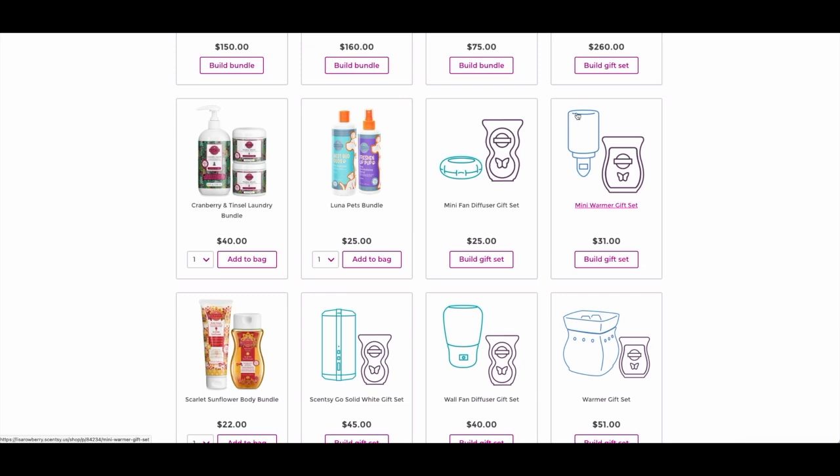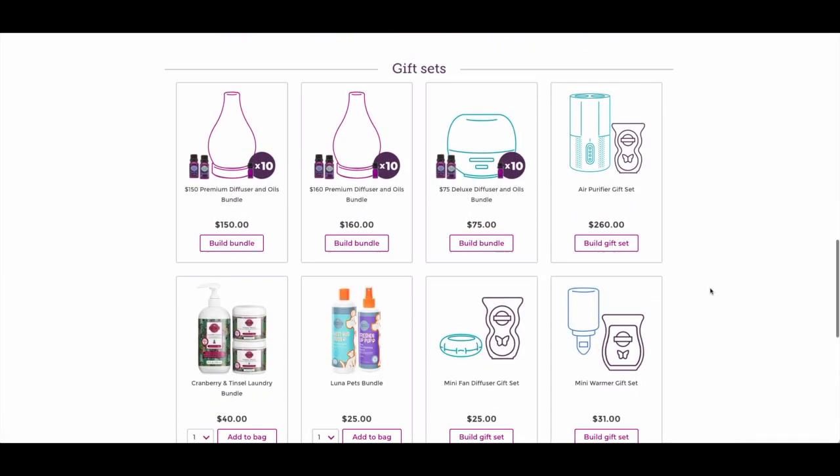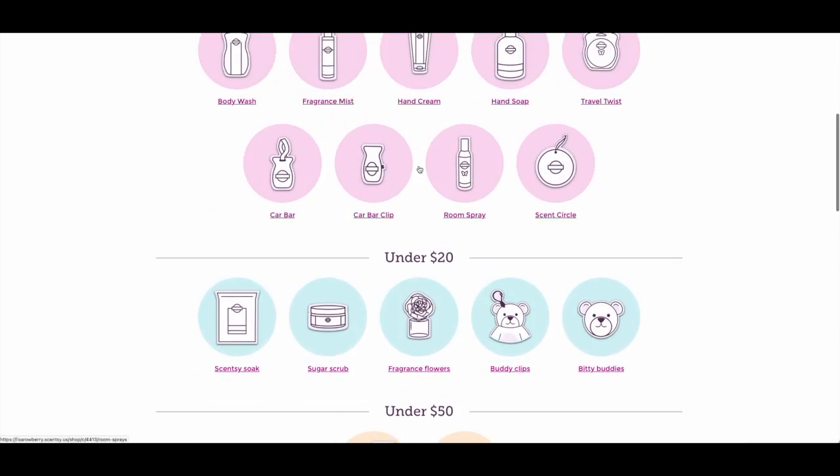There's also a mini warmer gift set — it gives you the option of a mini warmer and a bar, perfect. The mini fan diffuser gift set is great for anyone who travels a lot or works from their computer, since it comes with a USB cord so you can plug it into a car with USB capability. Pair it with a pod pack and you're all set. If someone on your list got a new pet, the pets bundle is perfect. There's also a laundry bundle, a Scarlet Sunflower body bundle, and eco sets with wall fan diffusers and pod packs.